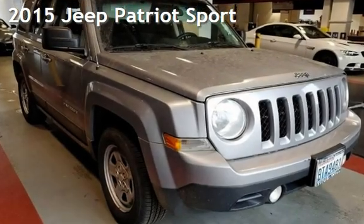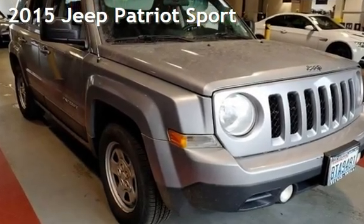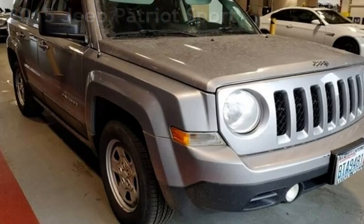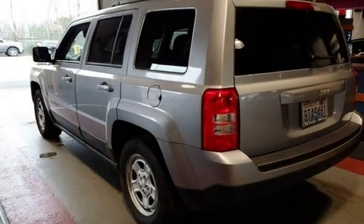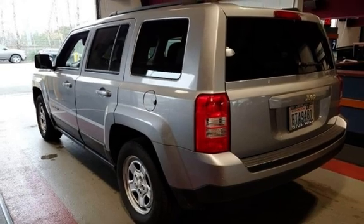Presenting a pre-owned 2015 Jeep Patriot Sport. This four-door SUV has a four-cylinder, 2.0-liter I-4 engine, with front-wheel drive, and an automatic transmission.